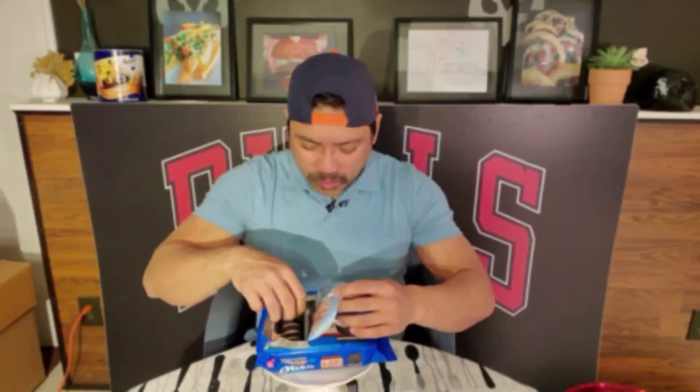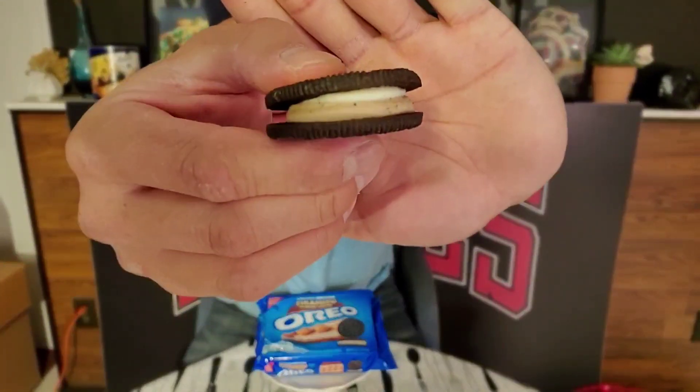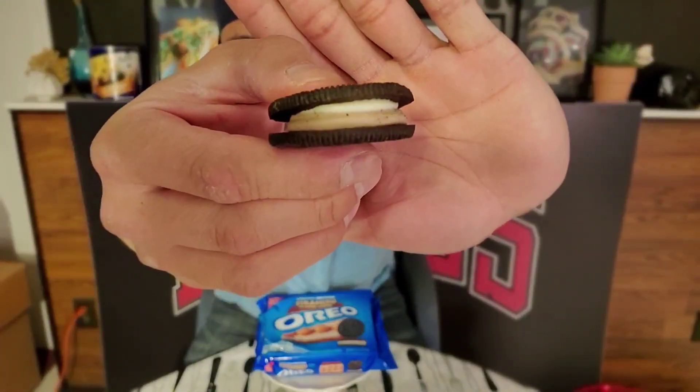Alright, let's do one more without the milk — I'm gonna cleanse my palate. Oh man, that's good. You can even see the two layers of cream in there.